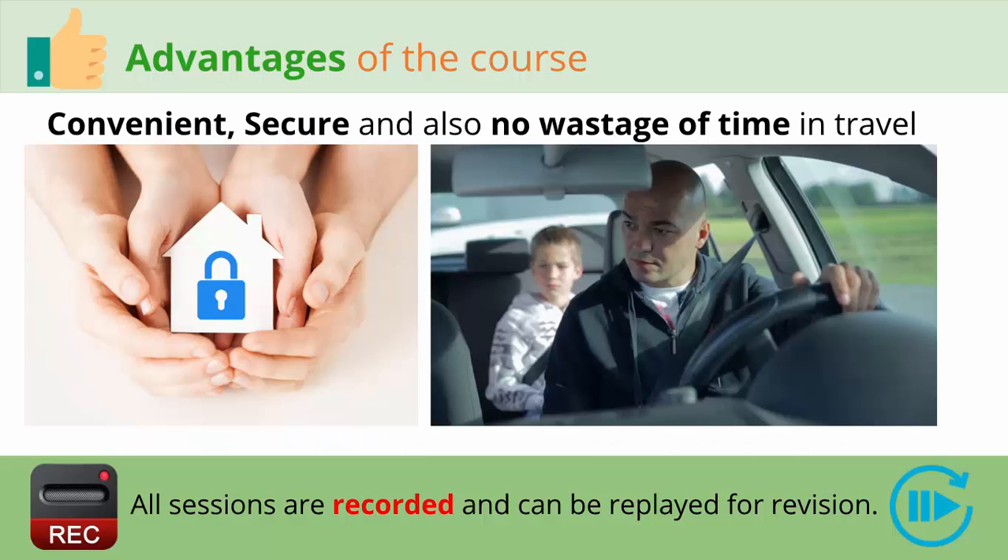Being online, there is convenience and a security factor, and time will not be wasted in traveling. Each session will be recorded so it can be used for revision, and even if a student misses a class, there will be a recording available for the student to access.